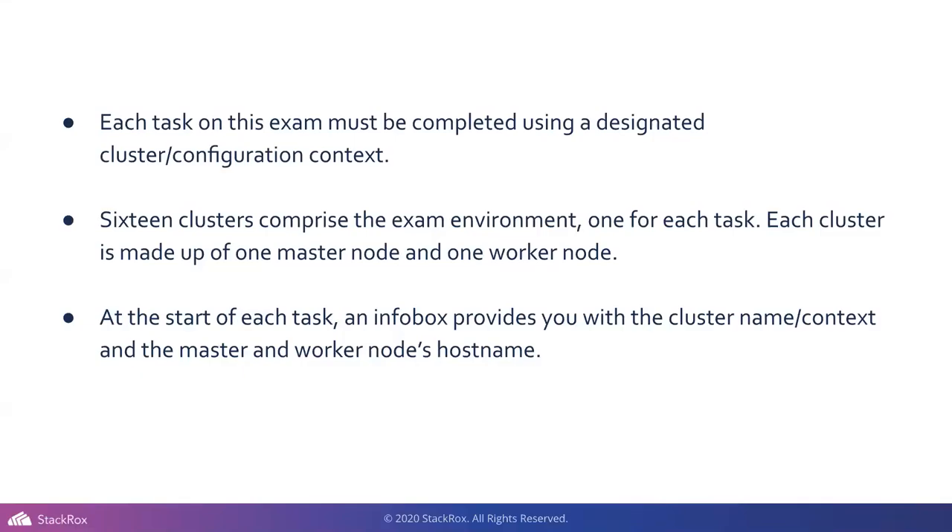Now, into exam format. Each task must be completed using a designated cluster config context. After you've taken the CKA, you'll understand what this means — kubectl config use-context. During the test you'll get 16 clusters, and every single question is going to require a new context. This ensures you don't do something to the previous environment that trips up the next one. At the start of each task, you get an info box with the cluster name, context, and the master and worker node hostname.